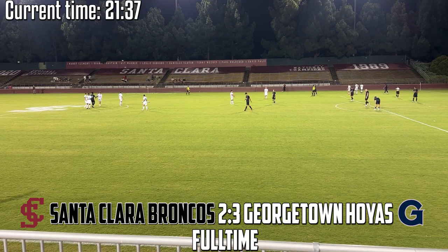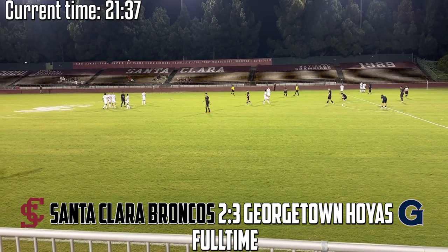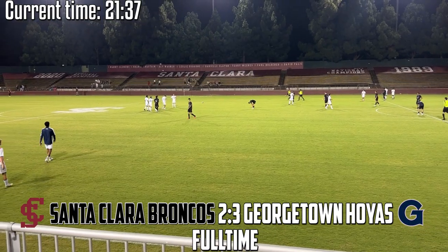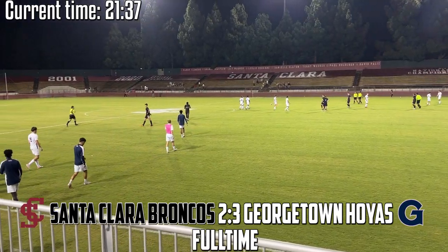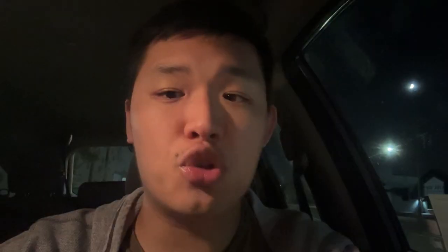Five, four, three, two, one, zero — that is the full-time whistle! Full time here at Santa Clara University. After a crazy final 15 minutes in which we saw three goals in a span of six minutes, the Georgetown Hoyas are able to hold on and win 3-2 over the Santa Clara Broncos. What a finish here at Steven Stadium — just as you thought the Hoyas were going to hold on comfortably with a 2-0 lead, the Broncos stormed back and scored two goals in two minutes to turn the game on its head.